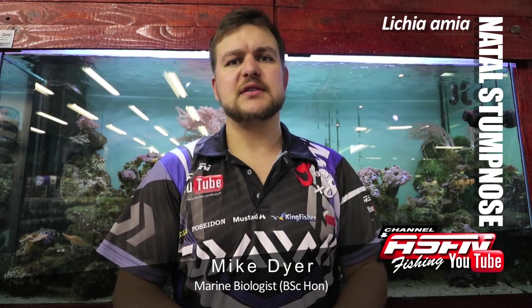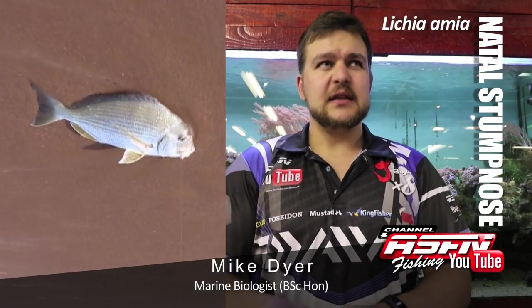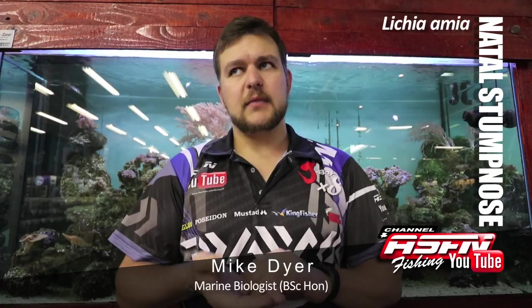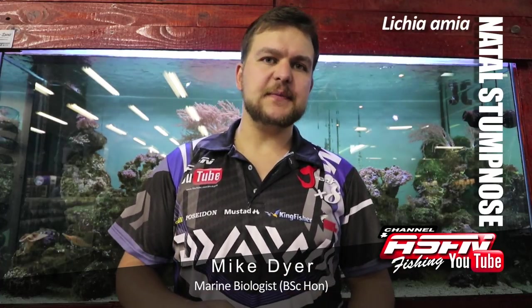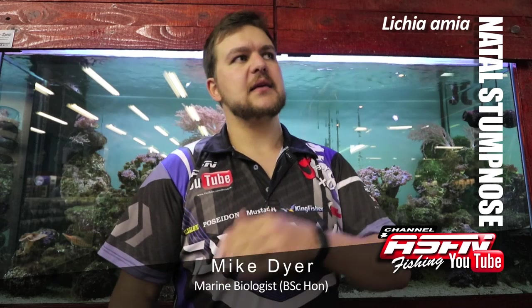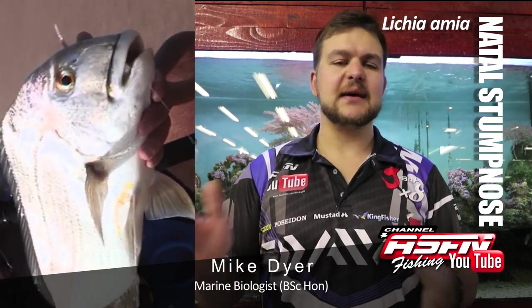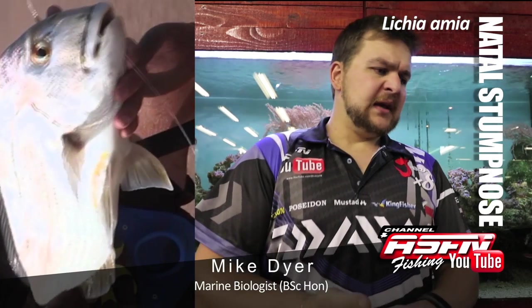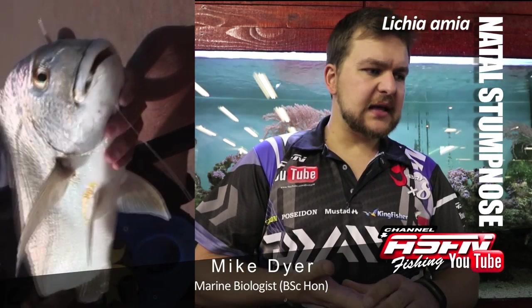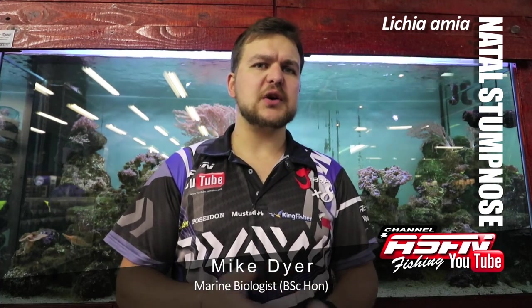The Natal Stump Nose, Rhabdosargus saba, obviously occurs mainly in Natal. The juveniles are estuary-based completely, up to about 35 centimeters or so. From that size they move out into the surf, so you're really unlikely to catch a big stumpy in an estuary, but the little ones are wild in the estuaries. They get to a size of about 80 centimeters, and that's a fish of about 12 kilos.